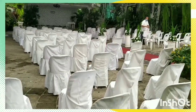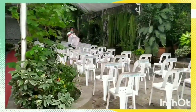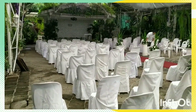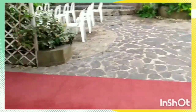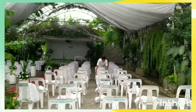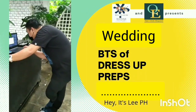Now here's the ceremony area. This is a Christian wedding at a one-stop venue, so the ceremony will be held here. The mono-block chairs are being covered, and this is all happening simultaneously with the dress-up preparations. The floor flowers are placed, and the staff from Blue Gardens is fixing the chairs right now.